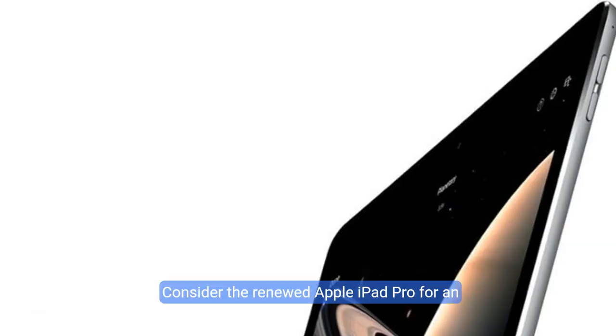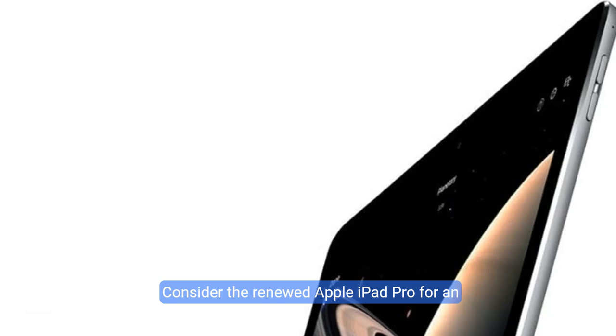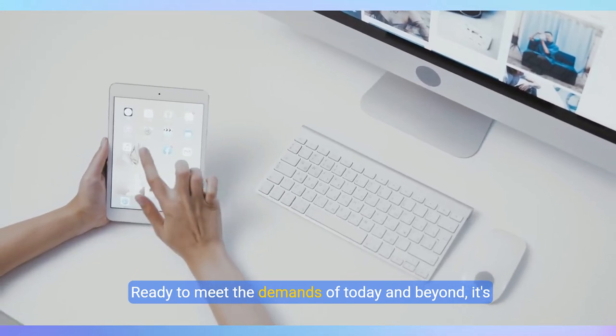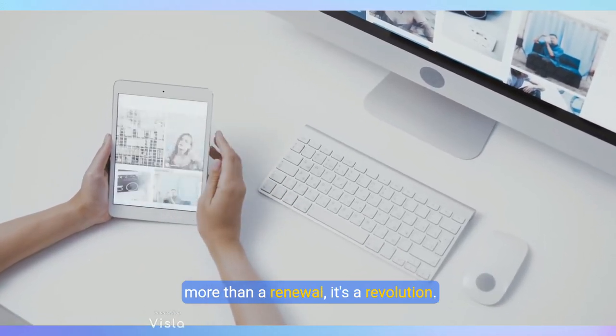So, why wait? Consider the renewed Apple iPad Pro for an unparalleled tablet experience, combining powerful performance, captivating visuals, and seamless connectivity. Ready to meet the demands of today and beyond — it's more than a renewal, it's a revolution.